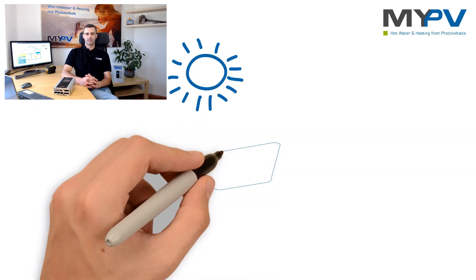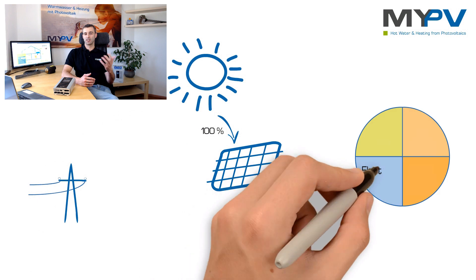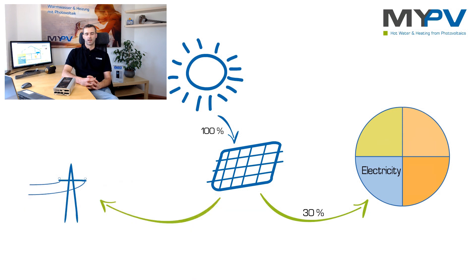A typical photovoltaic system supplies the electrical household appliances in your building, such as the light, the washing machine, the dishwasher, and so on. Excess energy is fed into the power grid. But don't you get less and less feed-in tariff? Then it makes sense to use more photovoltaic power for yourself — or more technically, to increase your self-utilization ratio.